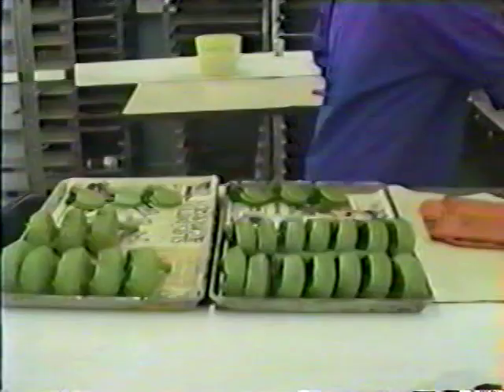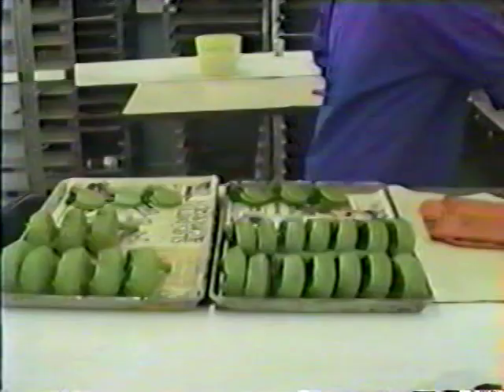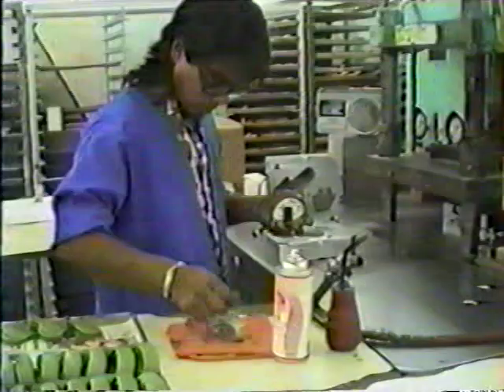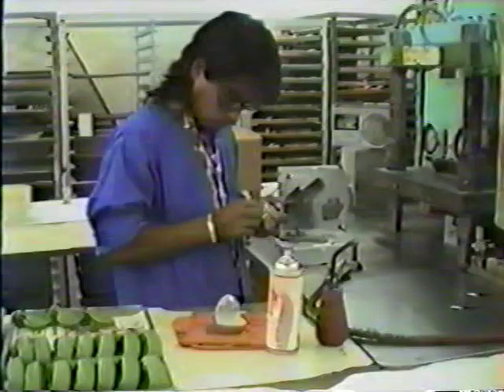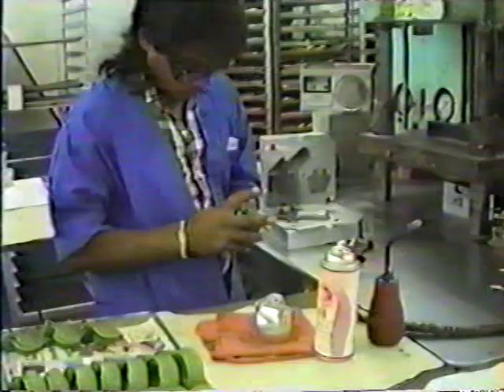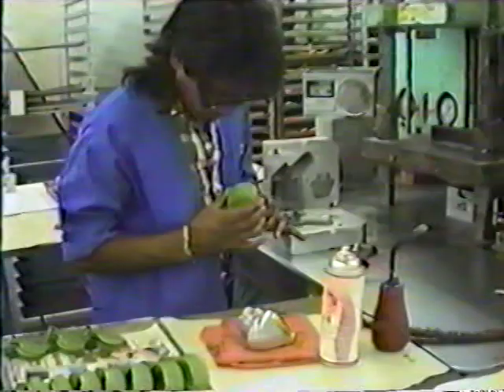Look, Spock — there's one of the metal wood molds. That looks a little more complicated. Indeed it is, Captain. A separate wax sole plate is first removed from the mold, and then, because of the hollow structure and small opening in the body of the metal wood, the insert we saw earlier must be broken into pieces to be removed. Care must be taken to avoid damaging the wax. Finally, an insert is removed from the hosel — and we have a wax metal wood.